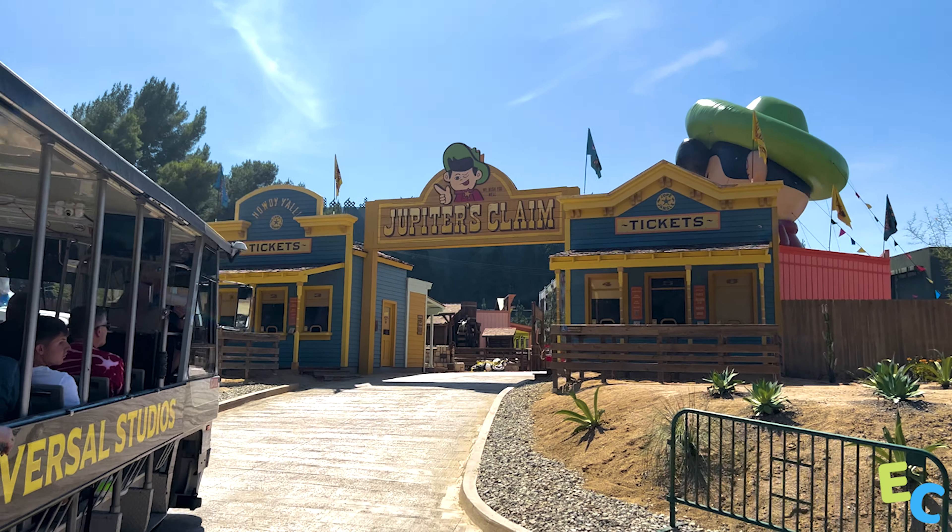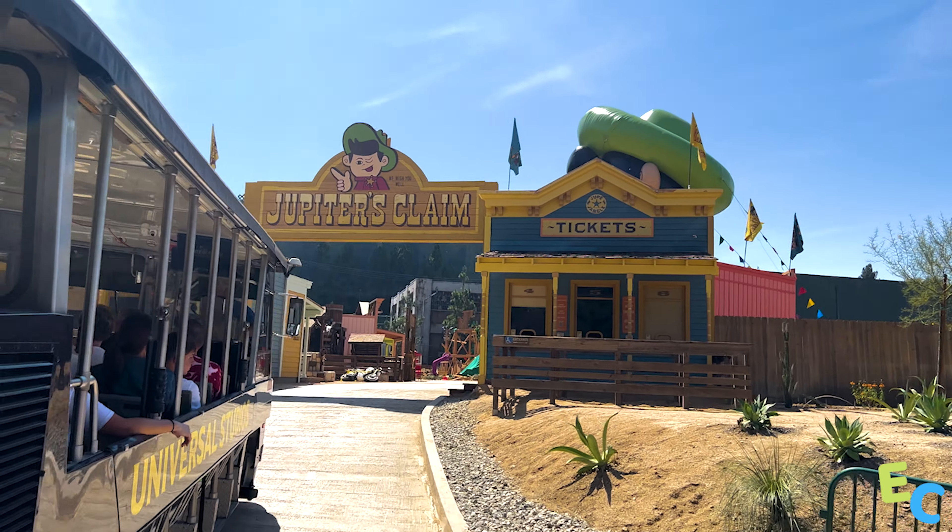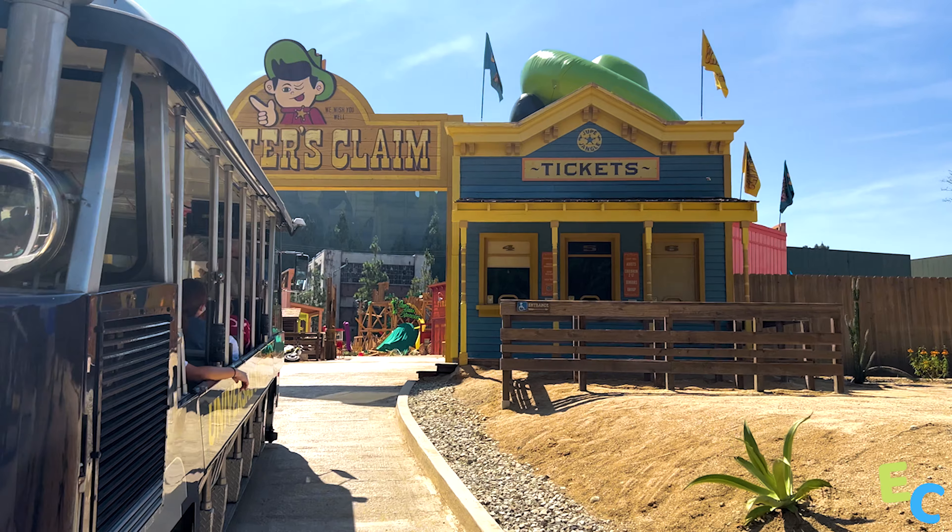Howdy y'all and welcome to another Universal Studios Hollywood Halloween Horror Nights and Theme Park update. The reason I have this voice is because it's opening weekend of Jupiter's Claim from Jordan Peele's newest film, Nope, on the world famous studio tour. It's going to be a lot of fun to experience it. We're going to get some Halloween Horror Nights updates, so let's get right into the video.